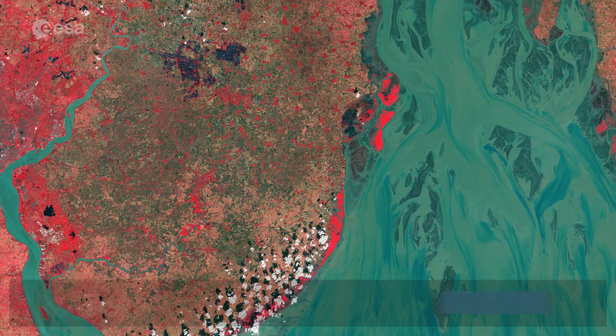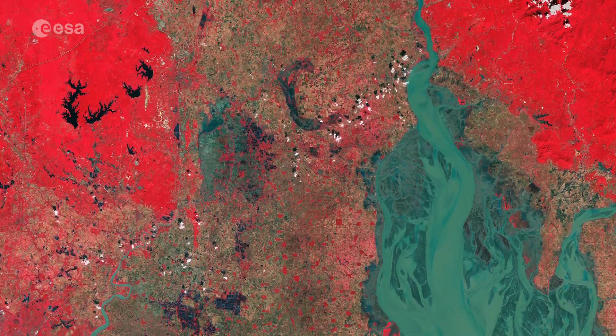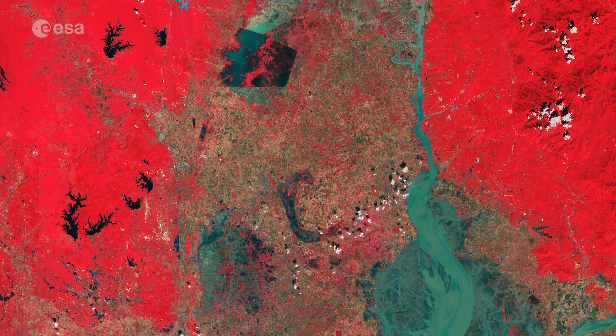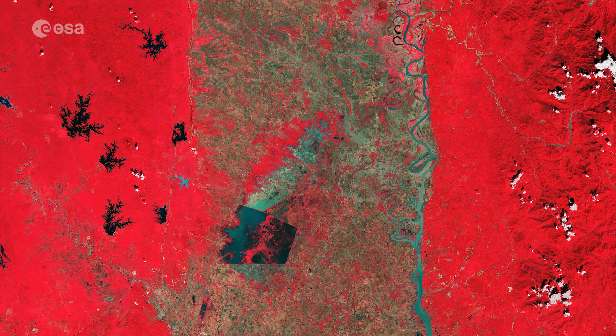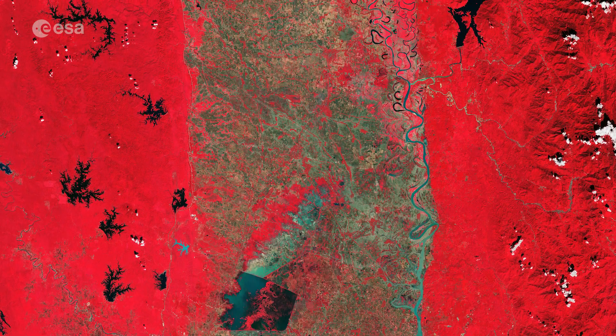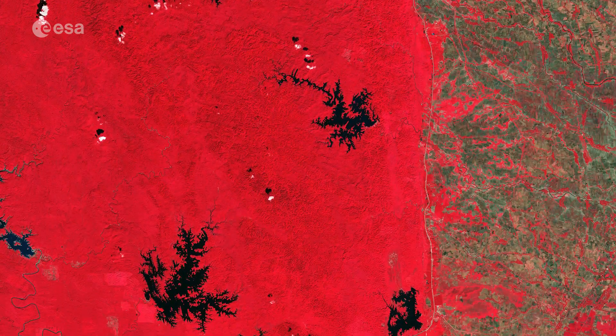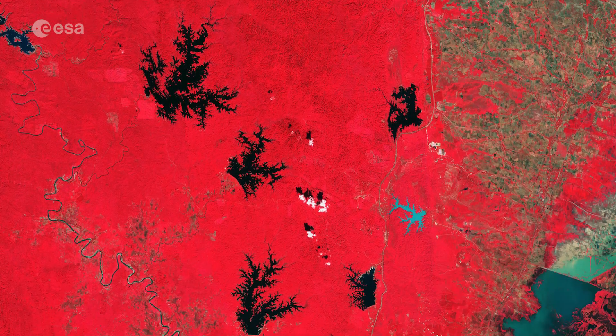Welcome back to a new episode of Earth from Space. The Gulf of Martaban, an arm of the Andaman Sea located in southern Myanmar, is featured in this false-colour image captured by Copernicus Sentinel-2. The image has been processed in a way that included the near-infrared channel, which makes vegetation appear bright red.